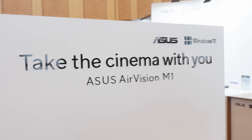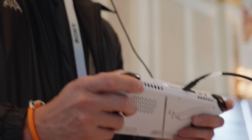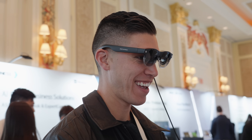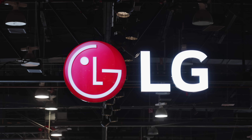Finally a laptop that doesn't look like the traditional RGB gaming laptop with all the funky lights — I think this thing looks pretty sleek. Lastly, the Air Vision M1, a pair of augmented reality glasses hooked up to an ROG Ally, which I'm still on the waitlist to review. There were some pretty cool things from ASUS.